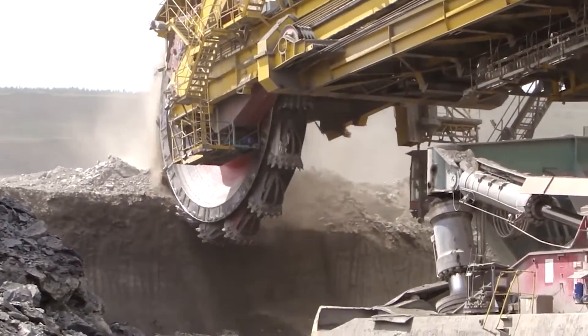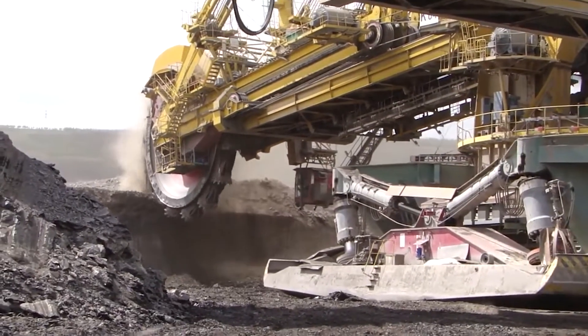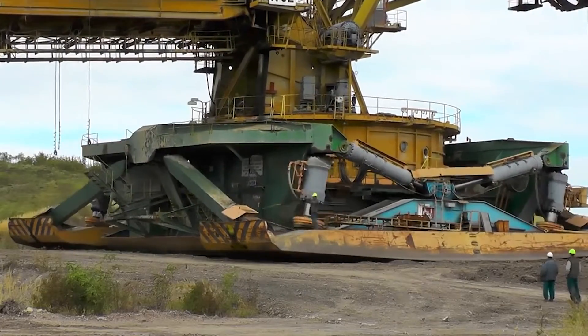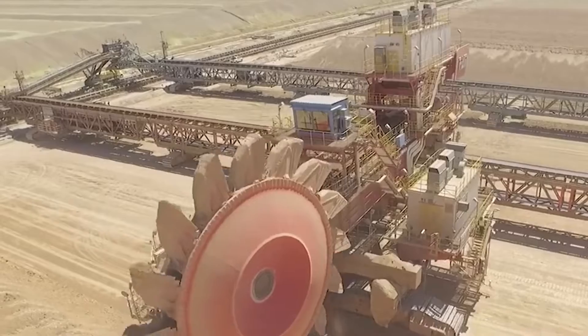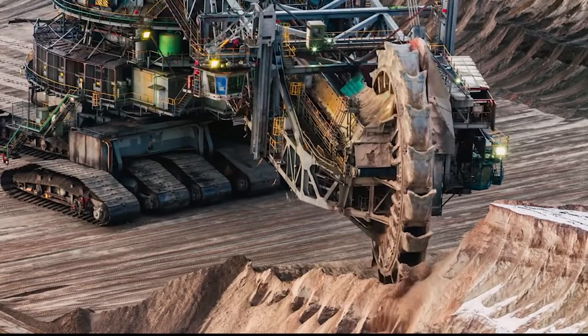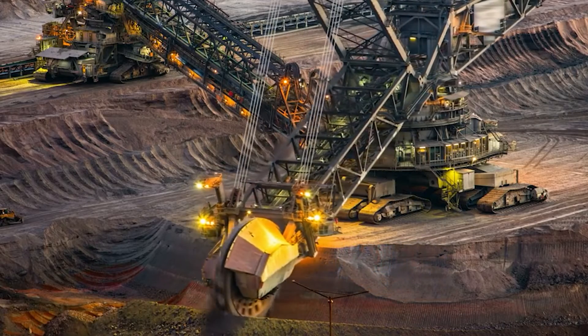To facilitate swift and efficient mining operations, large bucket wheel excavators are indispensable. Here are the top 10 biggest bucket wheel excavators used to meticulously excavate up to 240,000 cubic meters of soil materials each day.